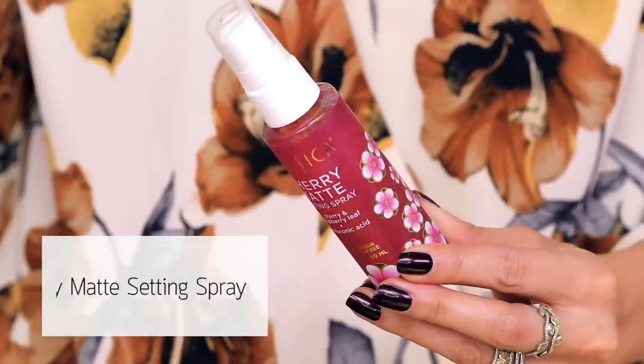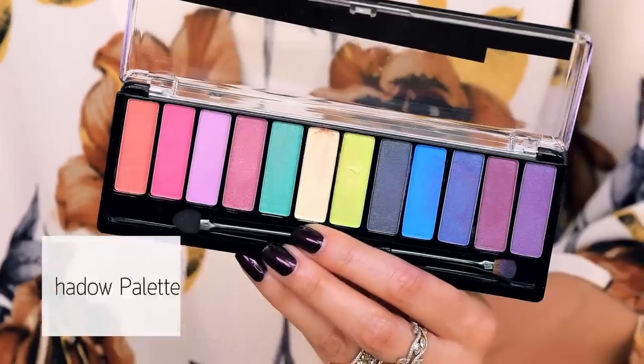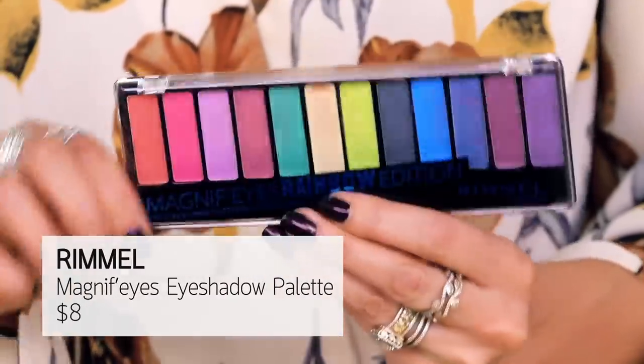I don't like the scent of cherry at all — anything cherry just makes me go, I can't do it. So the few times I tried this, it was just unpleasant because of the scent. But this is a cherry matte setting spray with hyaluronic acid. I just don't really love this; I think there are better options.